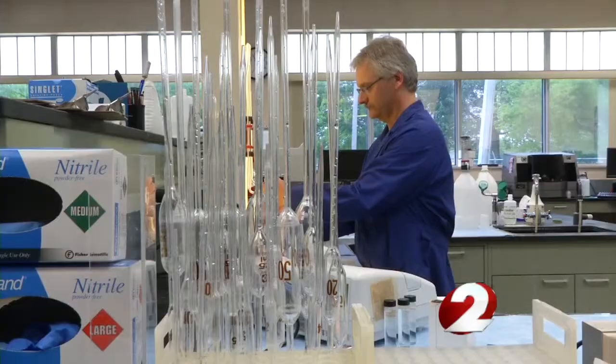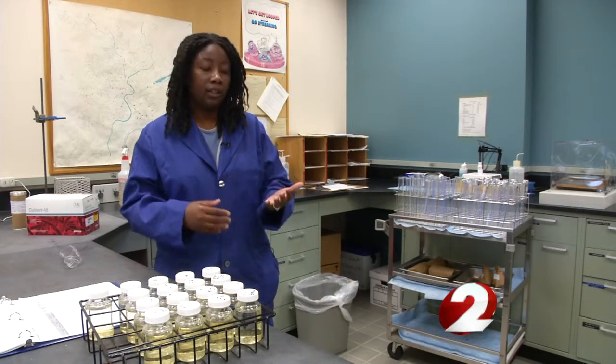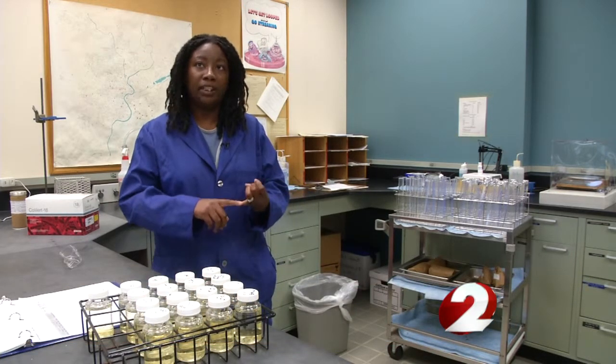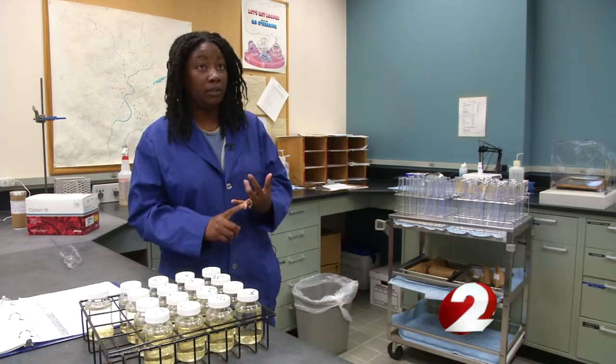Once the water is pumped into the plant, minerals are removed and others are added, so it's clean and clear out of your tap. We soften the water, then after we soften it, we settle the water out and then we filter the water. Once we're filtering, we're making sure that we have turbidity removed. We're also chlorinating it to make sure we're doing proper disinfection.